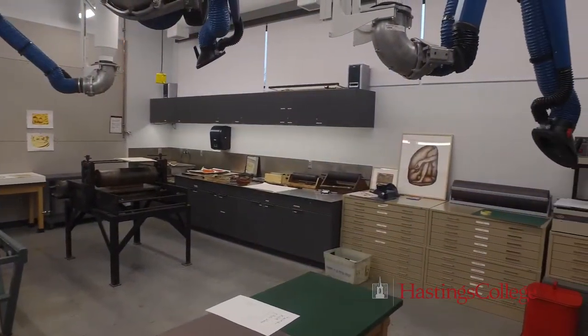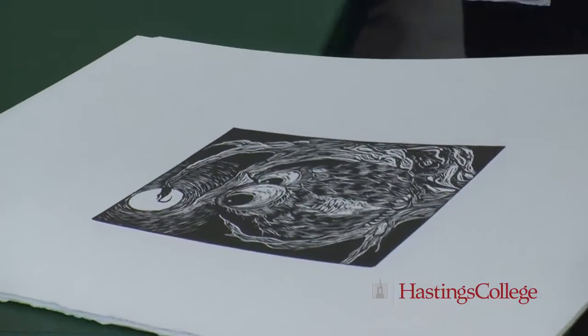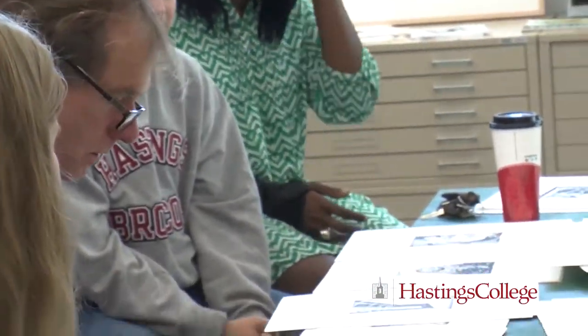This is the printmaking studio. We now have these exhaust systems that can be moved anywhere in the room to exhaust any fumes from inks or solvents.